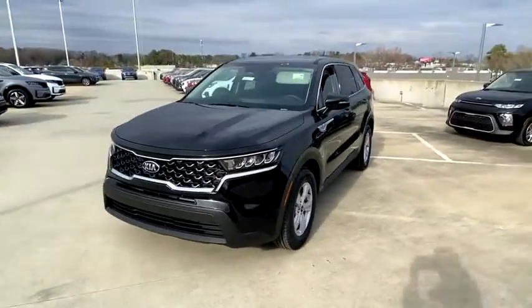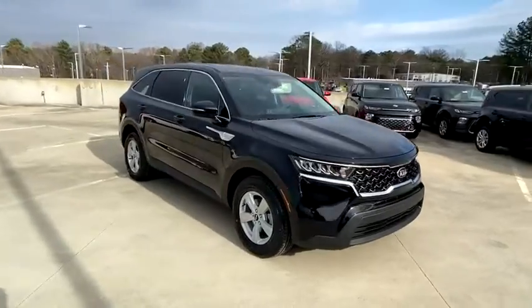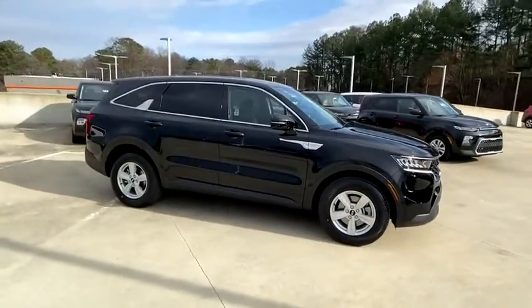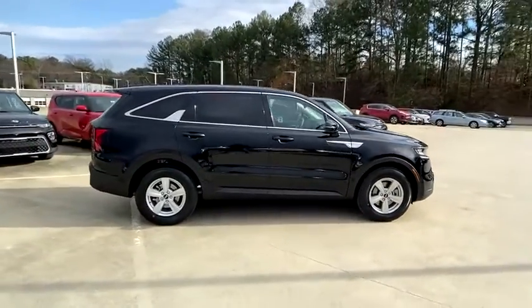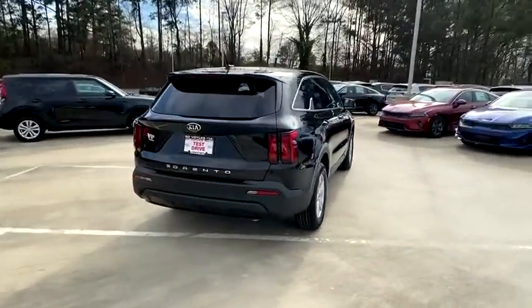Take a ride in the 2021 Kia Sorento. The Kia Sorento is a comfortable riding, powerful compact SUV loaded with impressive standard features. Take one look at its stylish, sleek design and you'll want to cross over to a Sorento.